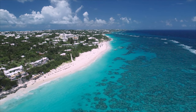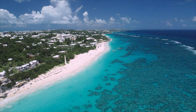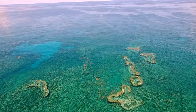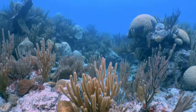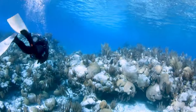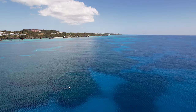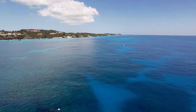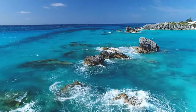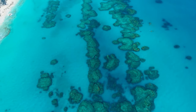Bermuda is made up of coral reefs. If you look at the Bermuda platform, we're standing on coral reef structure here now. Covering 280 square miles, Bermuda's extensive reef platform is essential for its tourism and fishing industries. More crucially, these reefs that once terrified mariners of old are now paramount to Bermuda's safety.